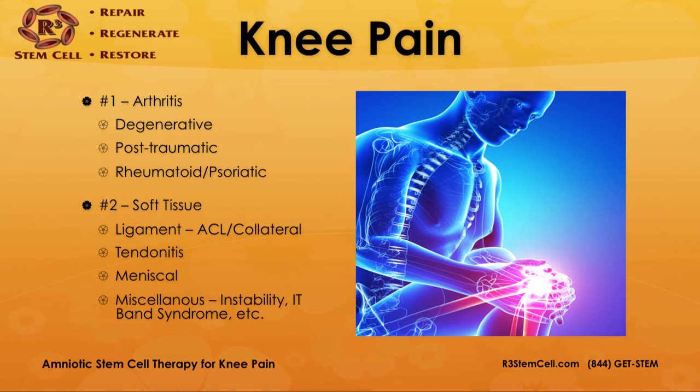Let's look at the different types of knee pain. Most commonly it's arthritis. Degenerative wear and tear arthritis is also called osteoarthritis. Also post-traumatic arthritis after a car accident or a sports injury. And then you have the autoimmune types such as rheumatoid and psoriatic.